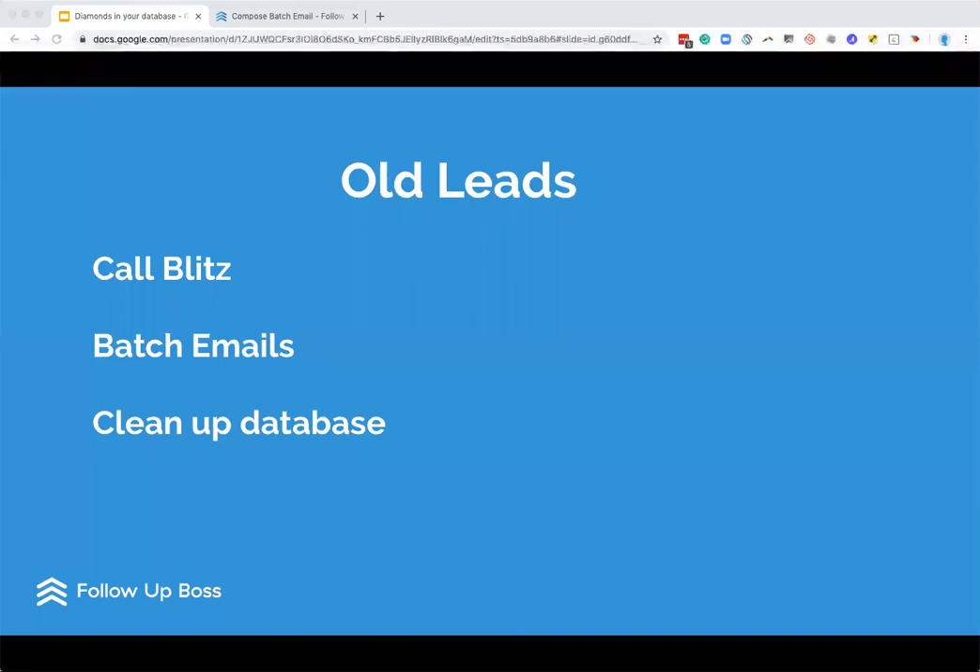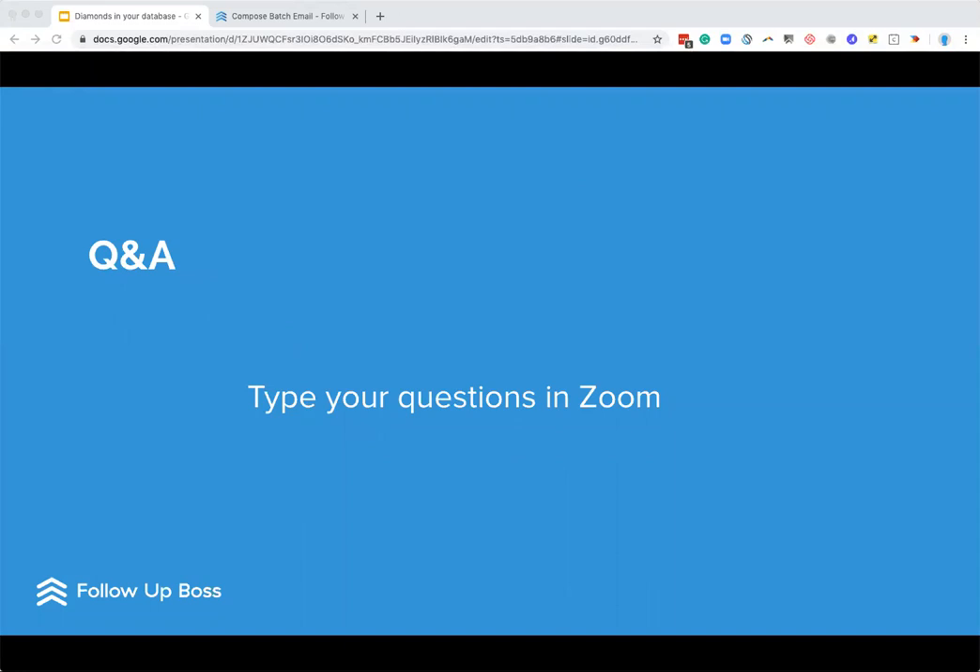Let's hop into Q&A. Chris says the 'did we break up' subject line had about a 45% response rate, so that's really awesome. Thanks for that feedback. What questions do you guys have? As we've gone through our list and tips today, are there any questions? Feel free to type your answers into our Q&A and we'll go through them for you.